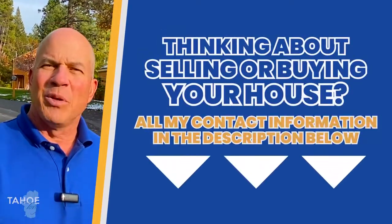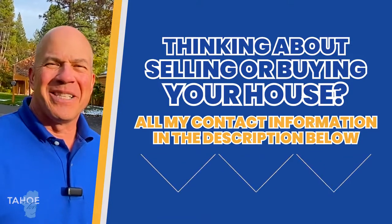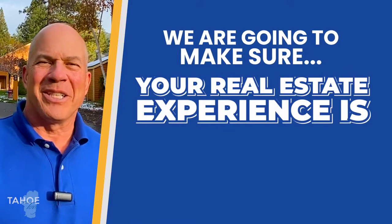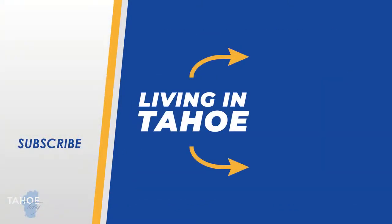If you've enjoyed this video, go ahead and subscribe below and click on the notification icon so you'll be the first to know about updates to the Incline Village real estate market. And if you're thinking about moving in six days, six weeks, or six months, give me a call, shoot me a text, or send me an email — somebody on my team is going to work with you and make sure your real estate experience is the best you've ever had.